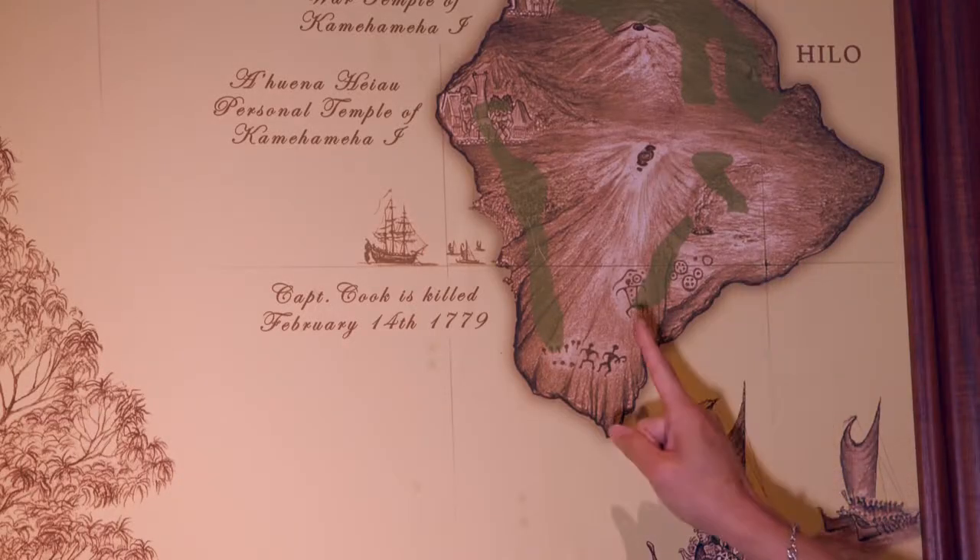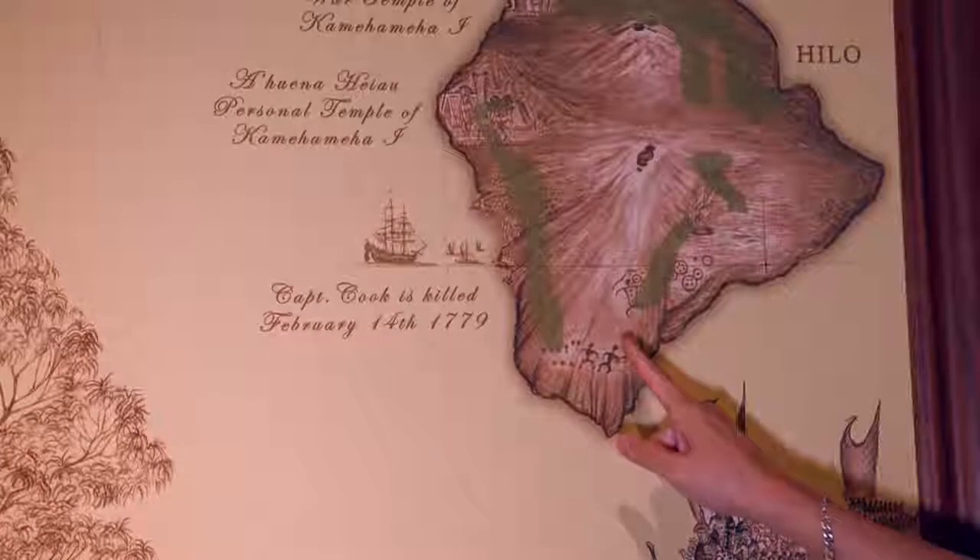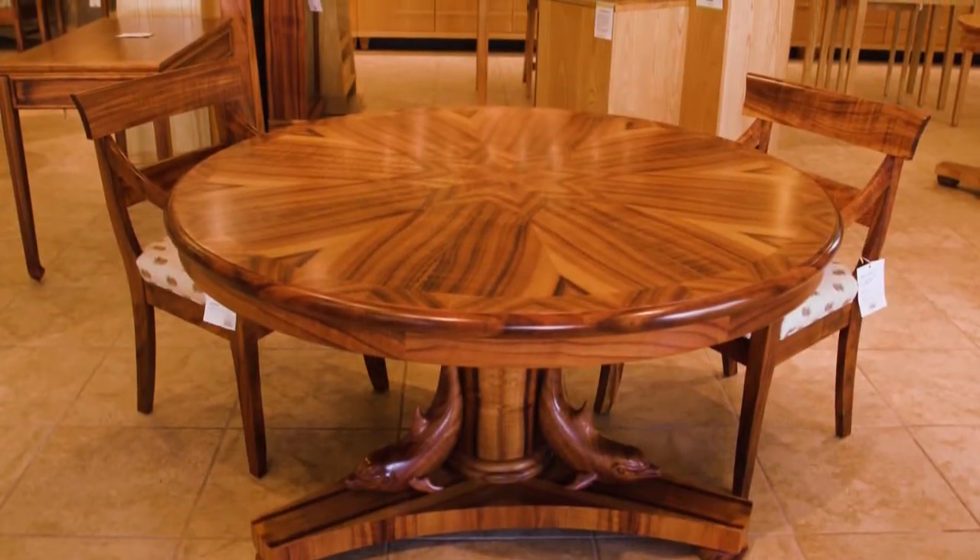We get the majority of our koa from the Big Island, right south of Kona. And Kona, because of its newness, has the richest, darkest koa wood — and that's what we are looking for.